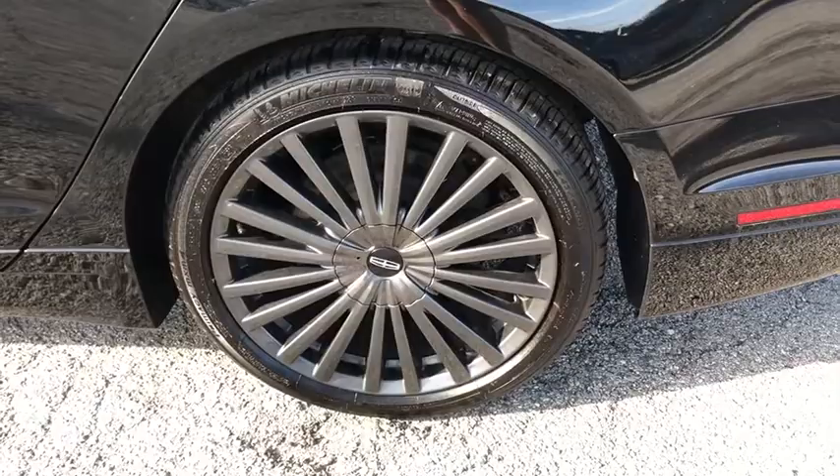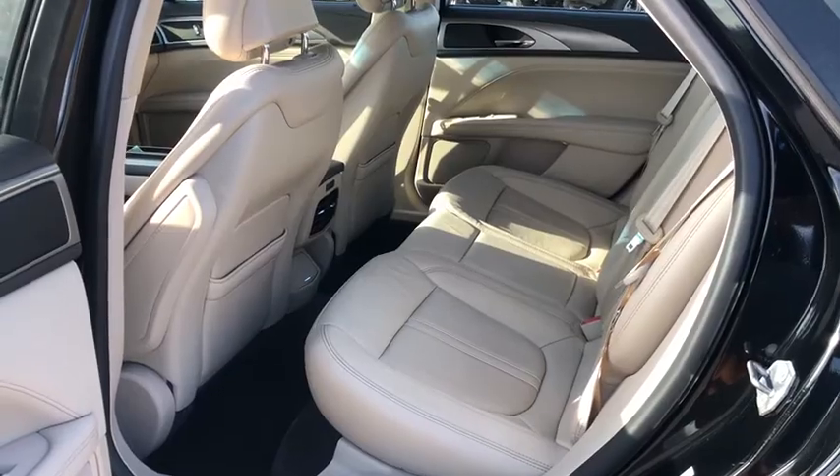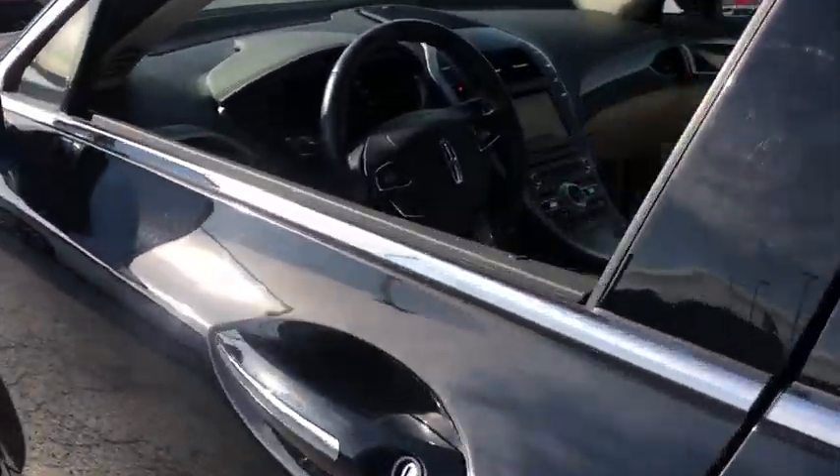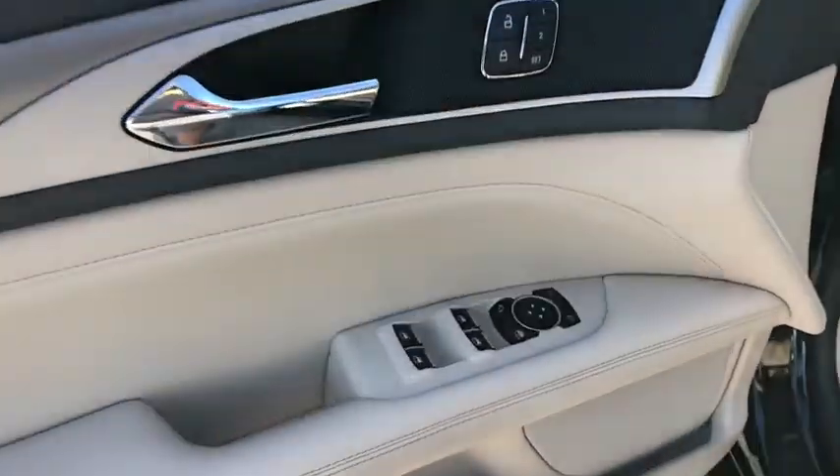Here are some of this vehicle's great options: power passenger seat, traction control, navigation system, leather-wrapped steering wheel, dual airbags, alloy wheels, power steering, four-wheel disc brakes, active suspension system.